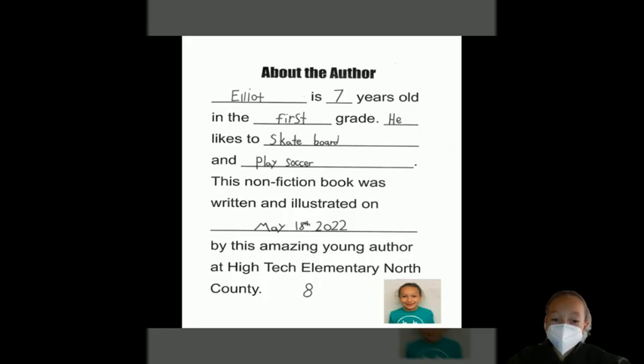About the Author. Elliot is seven years old and in the first grade. He likes to skateboard and play soccer. This non-fiction book was written and illustrated on May 18, 2020, by this amazing young author at High Tech Elementary, North County. The End.